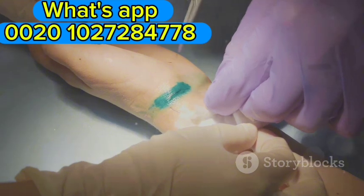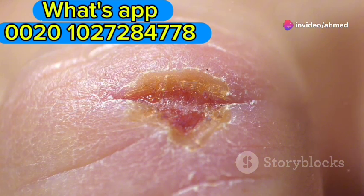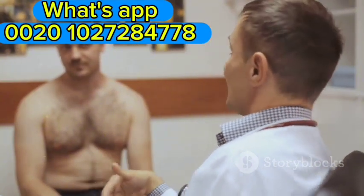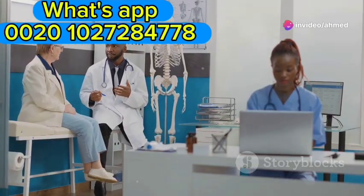The sore can last for 3 to 6 weeks and heals on its own, even without treatment. However, healing of the sore does not mean the infection has been eradicated from the body. The bacteria remain in the body and can cause further health issues if not treated. Syphilis remains and progresses to the next stage.